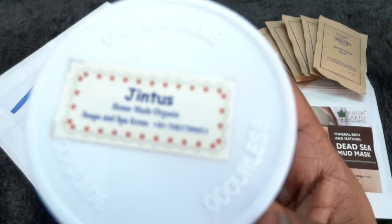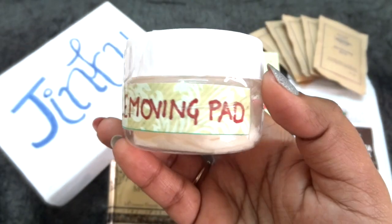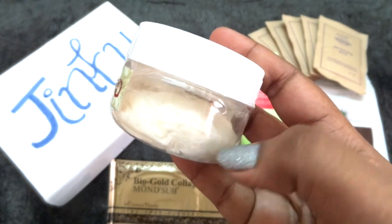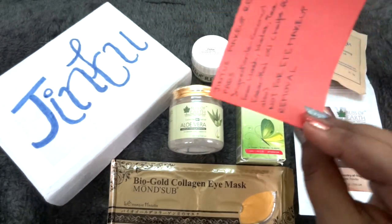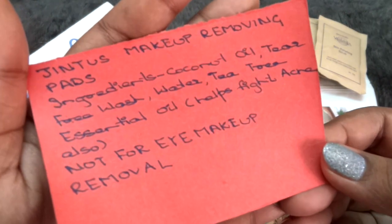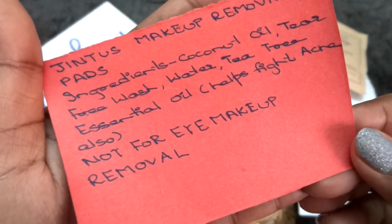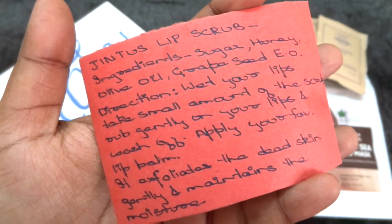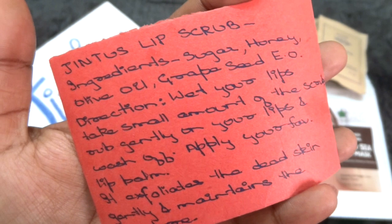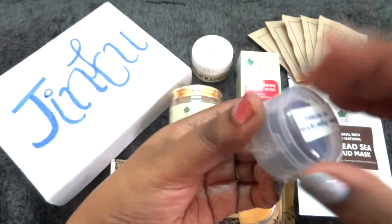Then we have two in-house products by Jintas itself — homemade organic soaps and spa items. The first is a makeup removing pad: cotton pads soaked in some liquid. Ingredients include coconut oil, tear-free wash, water, and tea tree essential oil which helps fight acne — however, this is not for eye makeup removal, so don't use it near your eyes. The next product is a lip scrub with ingredients of sugar, honey, olive oil, and grapeseed essential oil. It has come in a small tub and has been quite well packaged — it has not leaked, so I am happy about that.